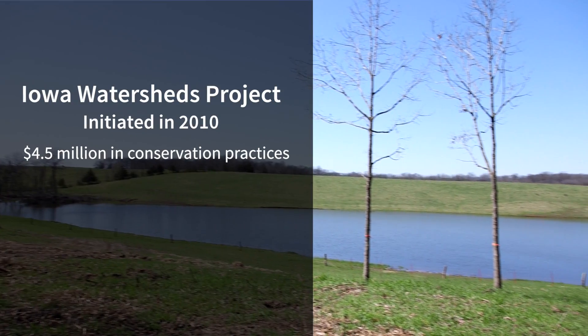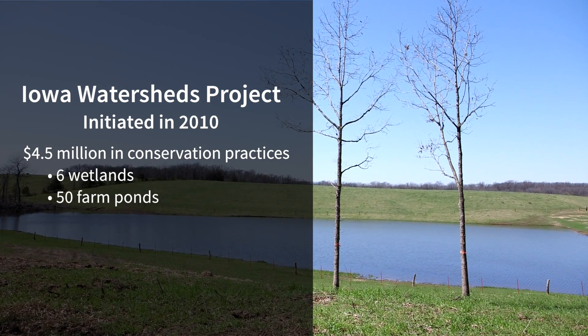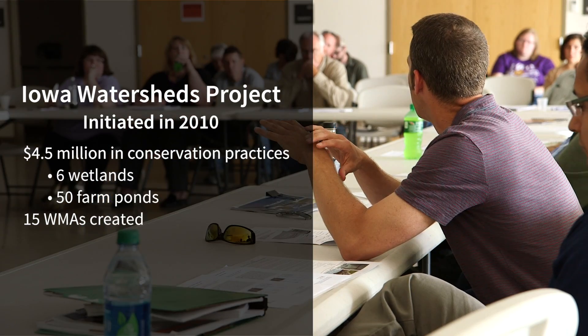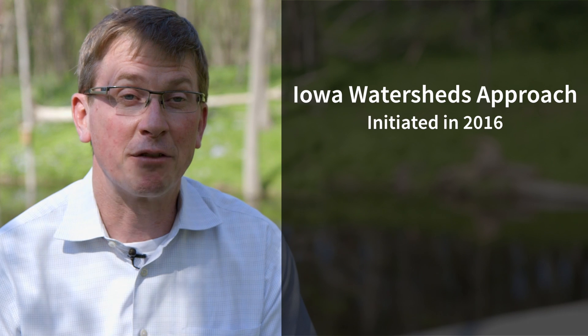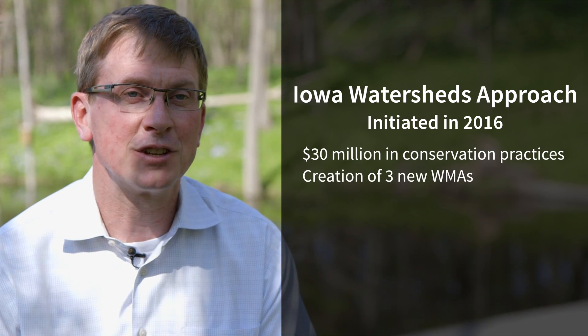In five years we have completed four and a half million dollars in conservation practices — six wetlands and nearly fifty farm ponds. We've created fifteen watershed management authorities in the state of Iowa. In the next round of new HUD funding, we'll have thirty million dollars in conservation practices and at least three new watershed management authorities that will form with our funding.